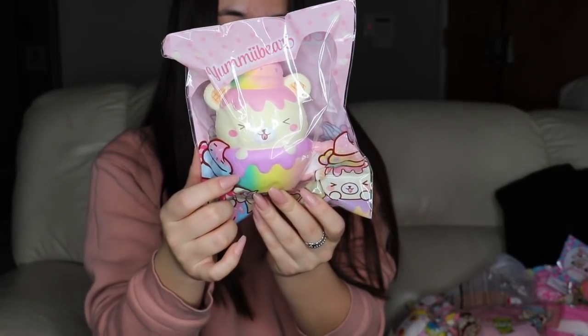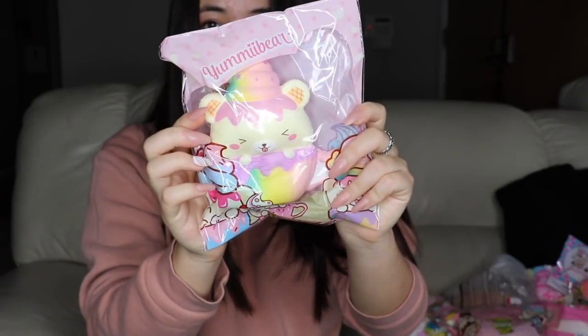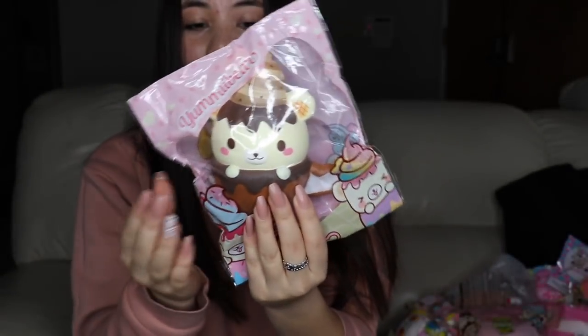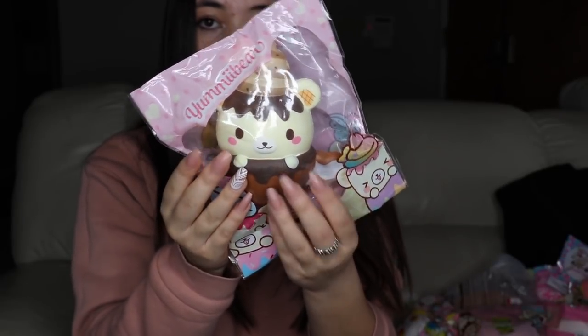Then this sort of rainbow one is called the Magic Tutti Frutti, and this is like my favorite — it's super duper squishy. This chocolatey one kind of smells like coffee or chocolate, and it's called the Chocolate Indulgence.